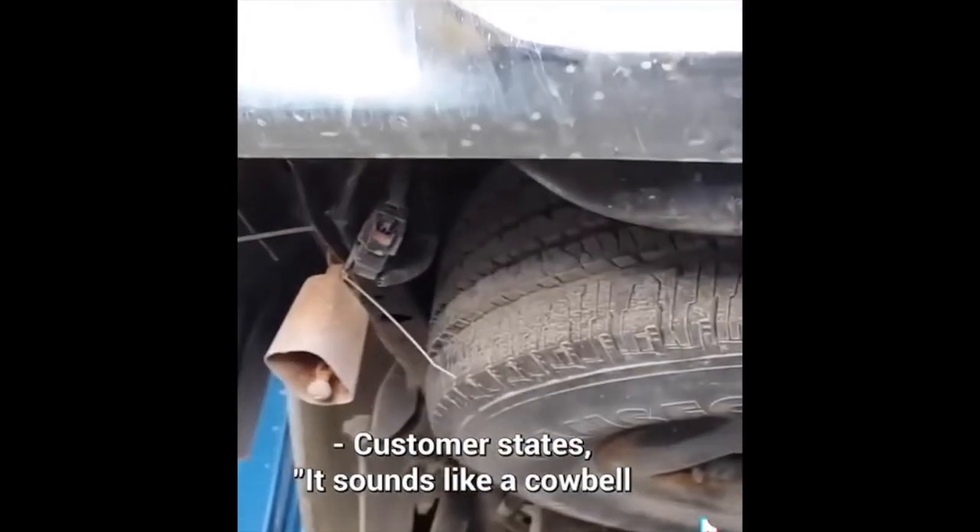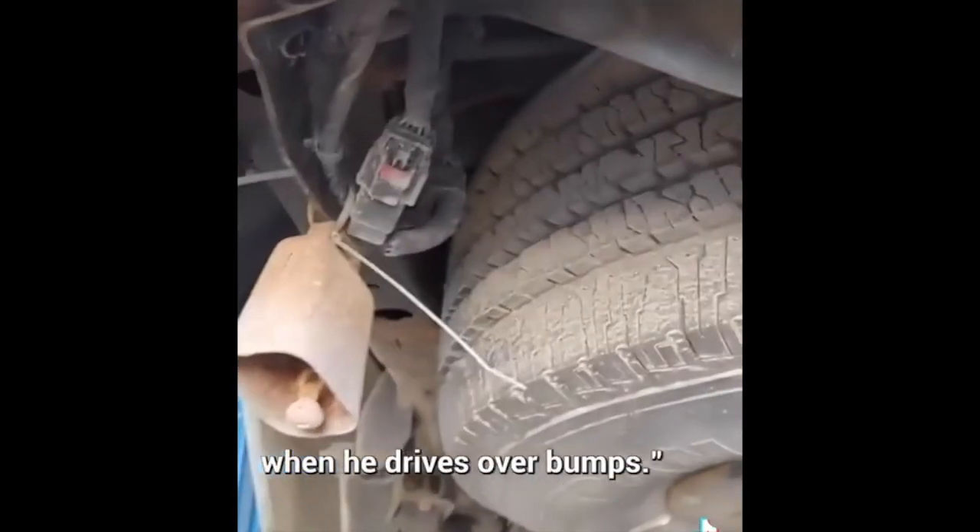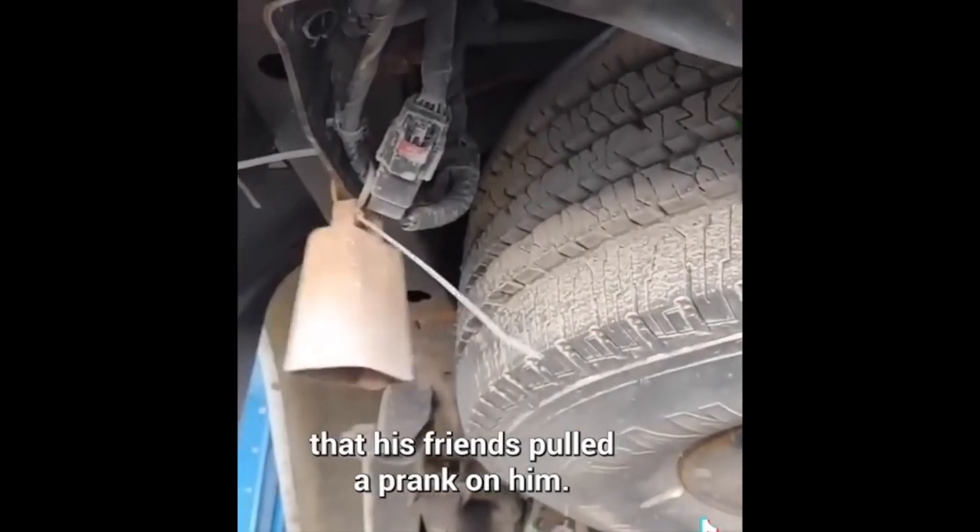Customer states it sounds like a cowbell when he drives over bumps. The customer later found out that his friends had pulled a prank on him.